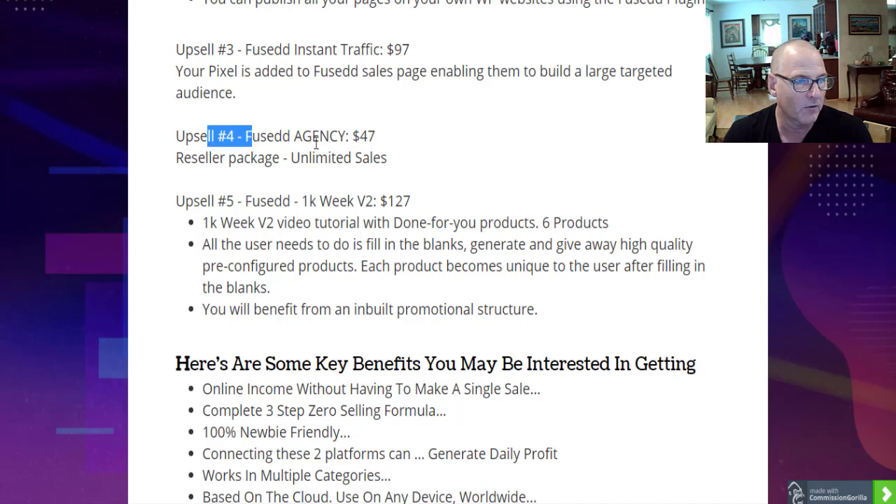Upsell number four is Fused Agency at $47 — a reseller package with unlimited sales at a discounted price. You'd probably get about 75% commission. It may be worth it for $47 — make one sale and you've paid for it.